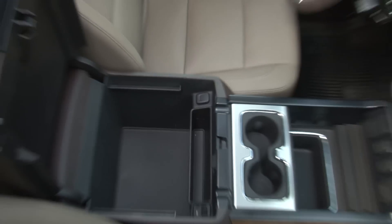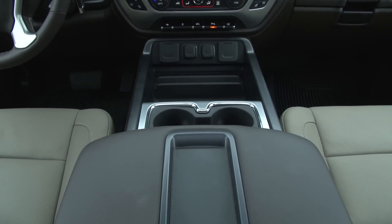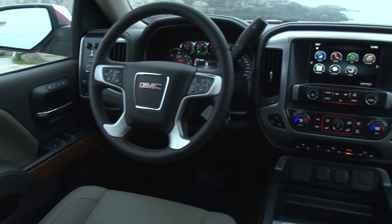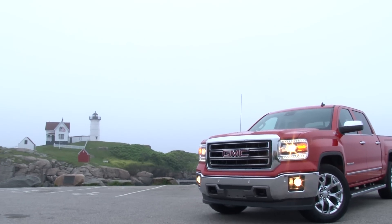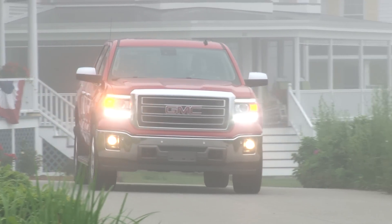A huge center console was greatly appreciated by my wife as it easily gobbles up a pocketbook. An optional sunroof, heated steering wheel with Chrysler-like rear audio controls and a high-res info display in the gauge cluster further the positive impression. The Sierra's cabin is a very comforting, modern place to commute.